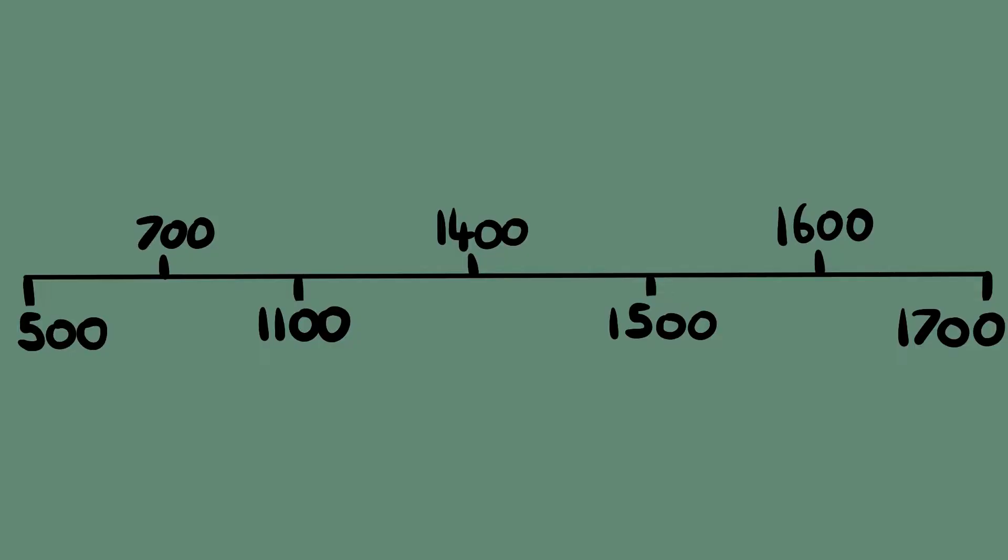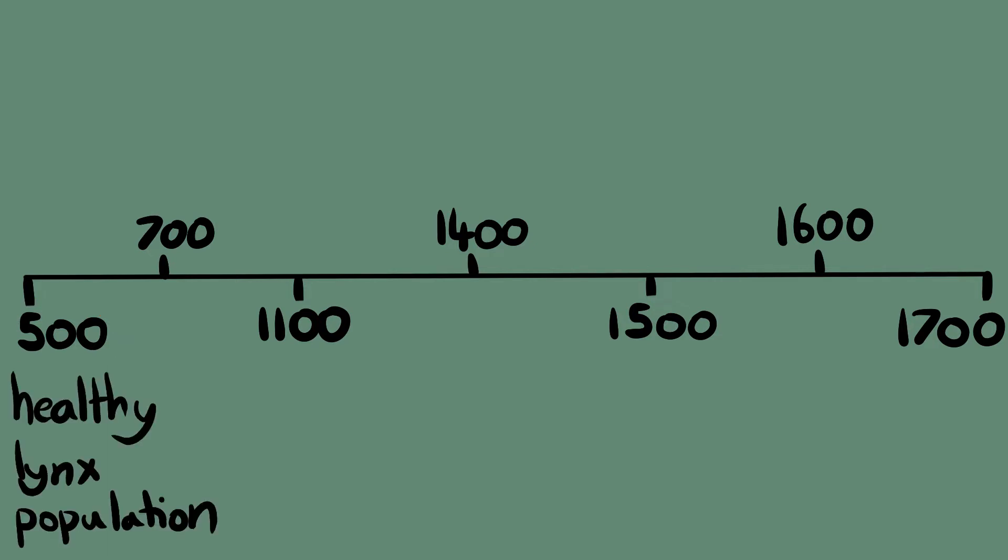This shows that lynx were at the very least living in Britain at the start of the medieval period. However, given how geographically spread out these remains are, it suggests that they are simply representatives of a bigger, healthier, widespread population of lynx in Britain. Next, we jump forward to the early 700s, where a Latin text was written known as Vita Sancti Cuthberti. The author was from Northumbria, just slightly north of North Yorkshire, where we know that a few hundred years beforehand there were healthy lynx populations.